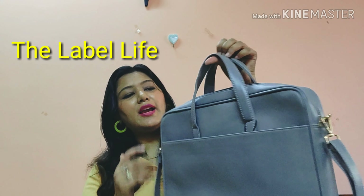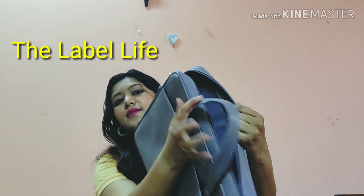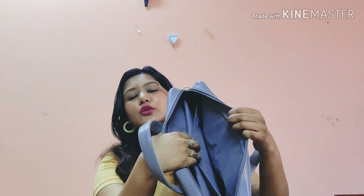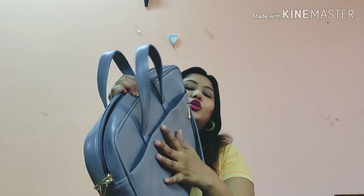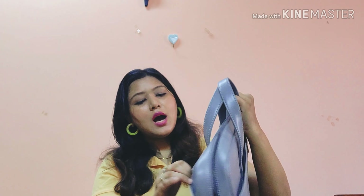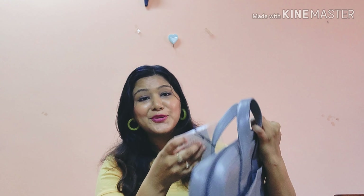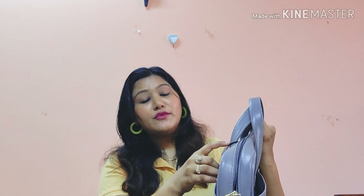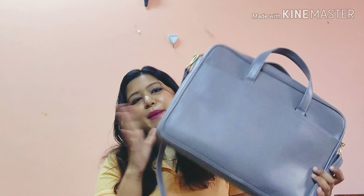Moving to bigger sizes — this is my new laptop bag from The Label Life, which I've already started using. It's spacious with compartments for your charger and laptop, plus a back compartment for essentials and small side compartments. It was priced at ₹3490. I really love this bag — it's great for taking your laptop to the office.